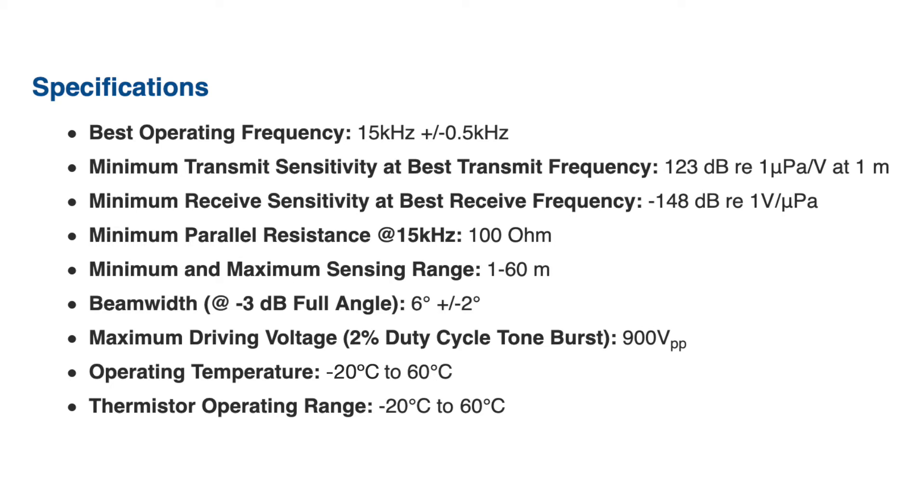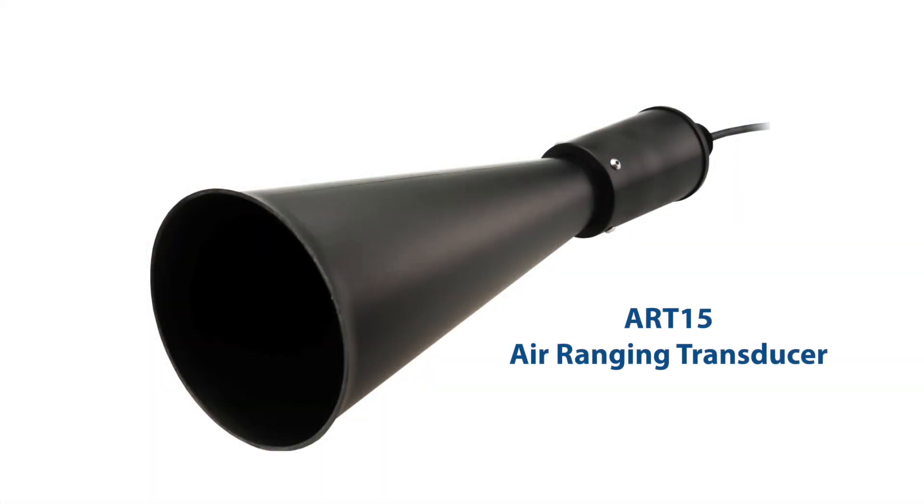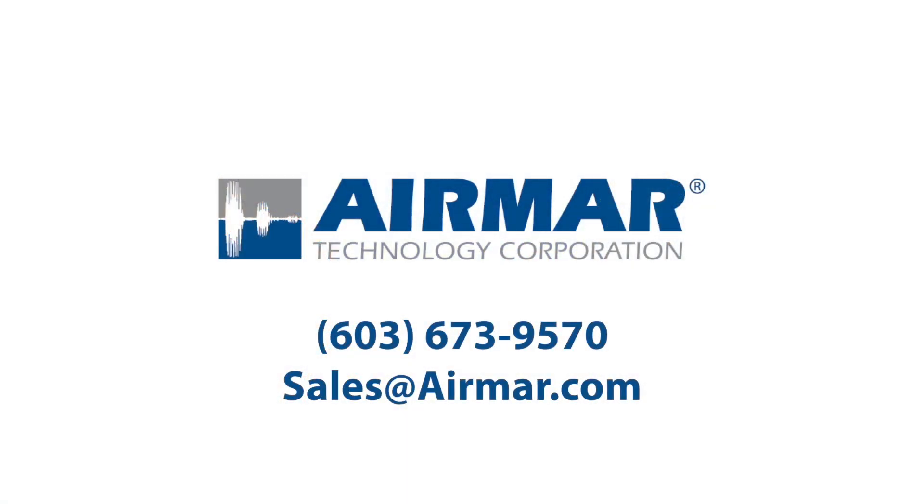This can actually be operated from 20 below 0°C up to 60°C. There's a built-in thermistor — that's what the T stands for in ART: the thermistor built in. For customization options, you can omit the thermistor or get a customized cable length. The ART15 might be a perfect fit for your next system. There's an email on the screen that will put you in touch with Tanya and our sales team — they'd love to help you find a way that the ART15 can be part of your next project.